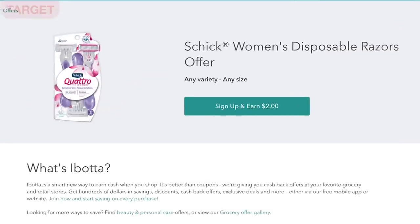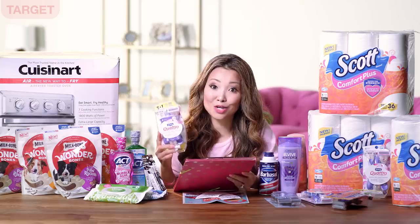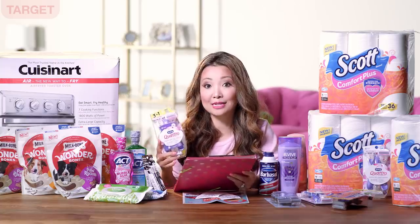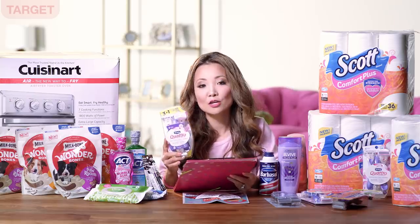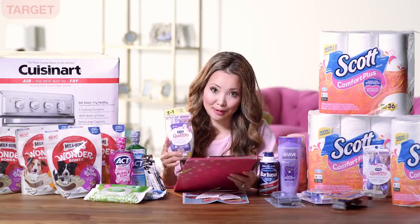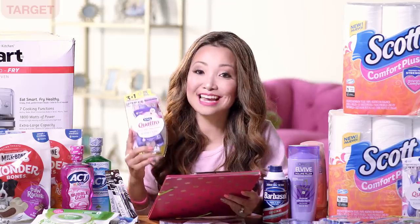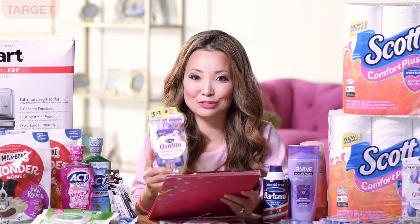Inside Ibotta there is a $2 cash back that you can use on Chic disposable women's razors. That offer has a limit of three and is good until the end of the week, so since you're buying three you can submit with a quantity of three to get $6 back. After the cash back, the final price works out to be free plus a $2.03 or $2.04 moneymaker — really easy to do.